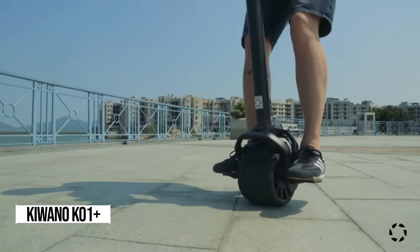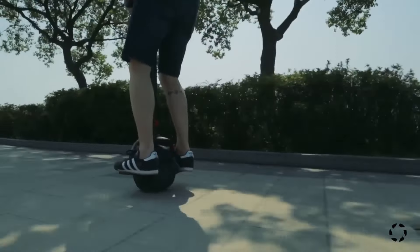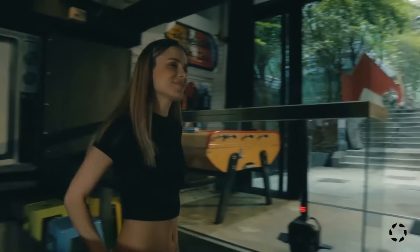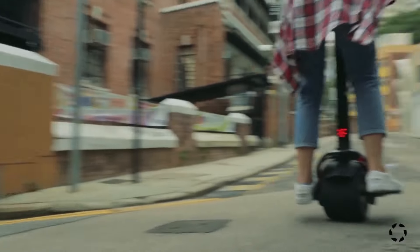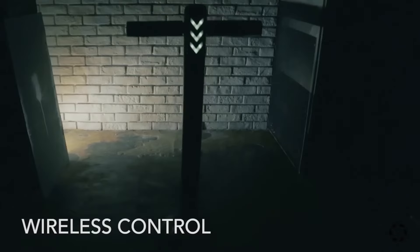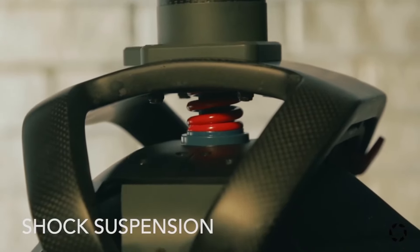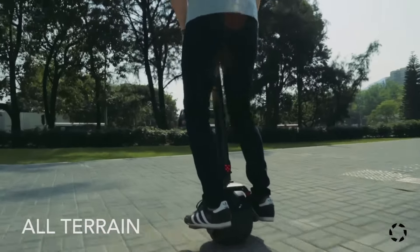Ever dreamt of cruising through the streets with the wind in your hair and a rush of adrenaline pumping through your veins? Hold on to your helmets — introducing the Kiwano KO1 Plus handheld one-wheel electric scooter, your ticket to an electrifying adventure like no other. You can snag this bad boy for just $1,000 — for the price of a few fancy dinners, you could be tearing up the streets on this sleek ride. Picture zipping around town on a single wheel, feeling like a futuristic daredevil as you effortlessly glide at speeds of up to 12 miles per hour.